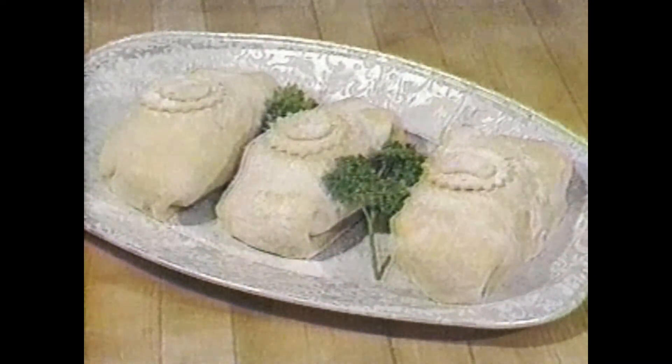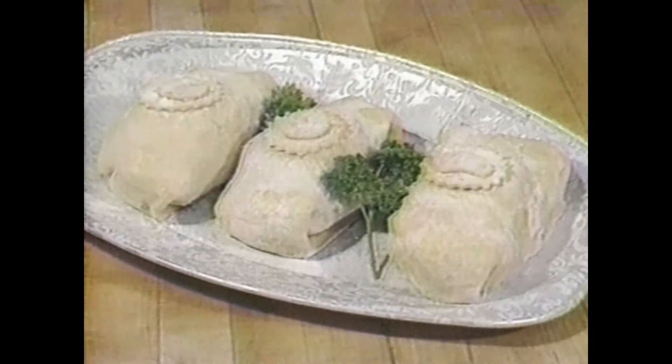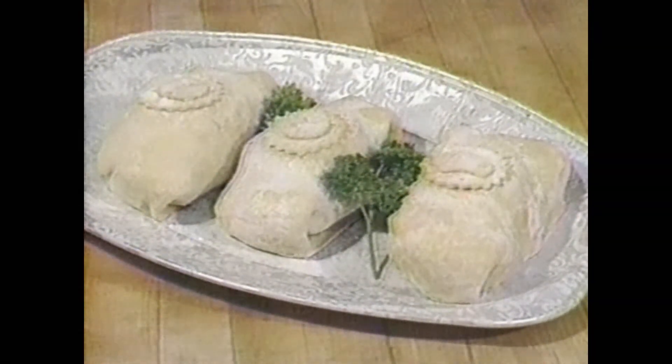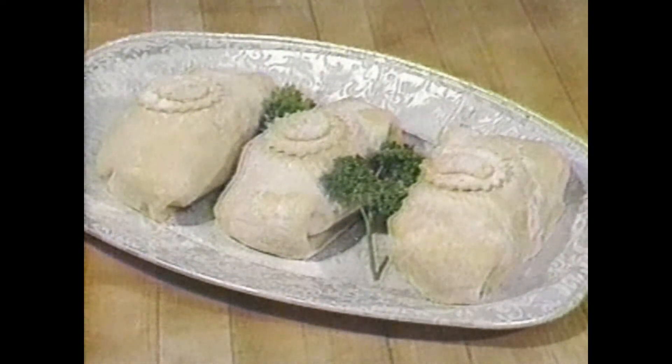Next is beef wellington en croûte — an eight-ounce fillet steak browned on both sides with duck or goose liver pâté, wrapped in puff pastry, baked in the oven, and served with Madeira sauce with truffles.